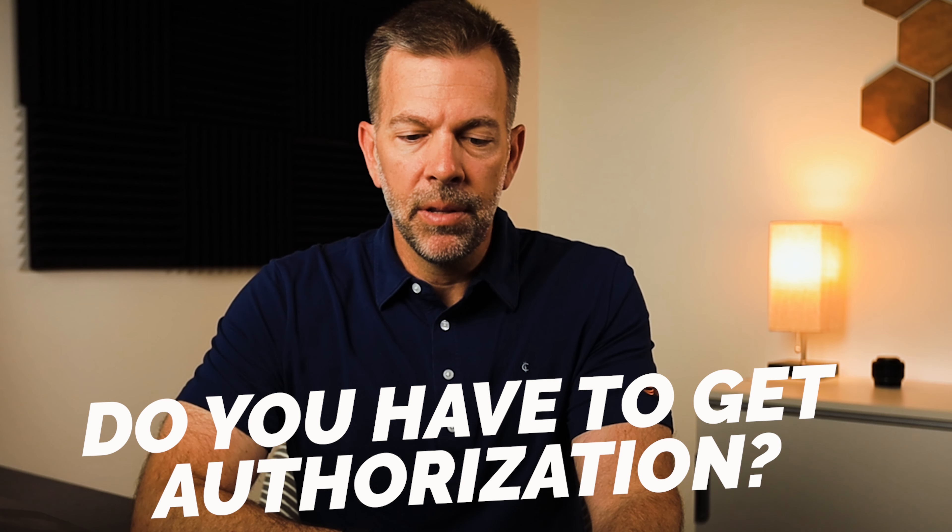Do we have to get authorization from the prospective employee to run a background check? The answer is yes. If you want to do a compliant pre-employment background check, you need authorization from the applicant and you need to provide specific disclosures based on where the applicant lives or works, to meet the requirements under the FCRA and any other state requirements.